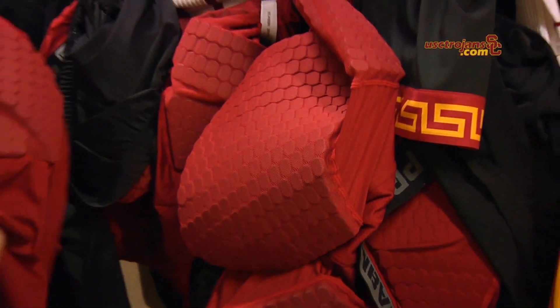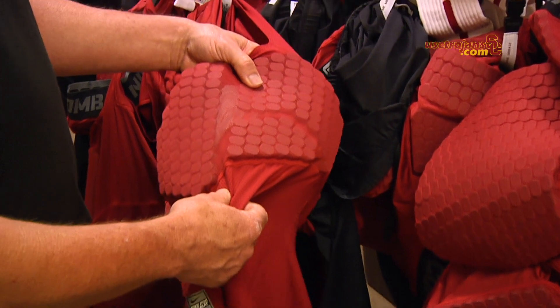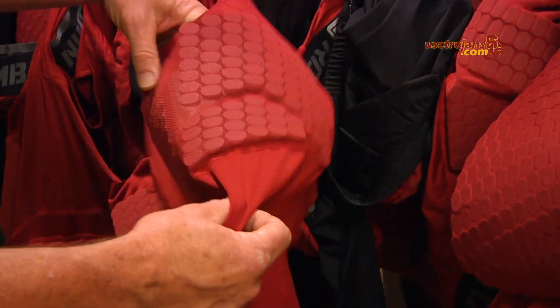Some of the bigger guys will also wear a Nike Combat around the ribs — for elbowing underneath the basket, rebounding and stuff like that — to protect so they don't take a shot to the ribs. These are our jerseys and we look forward to seeing you at the games this year.